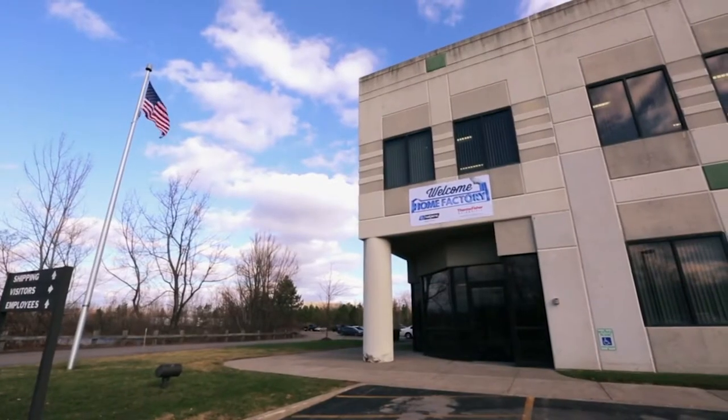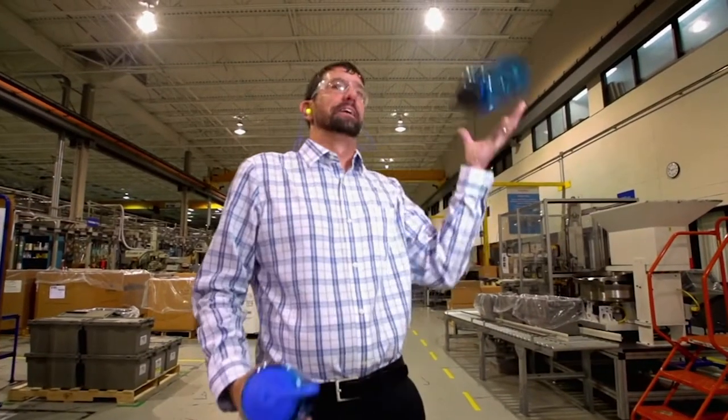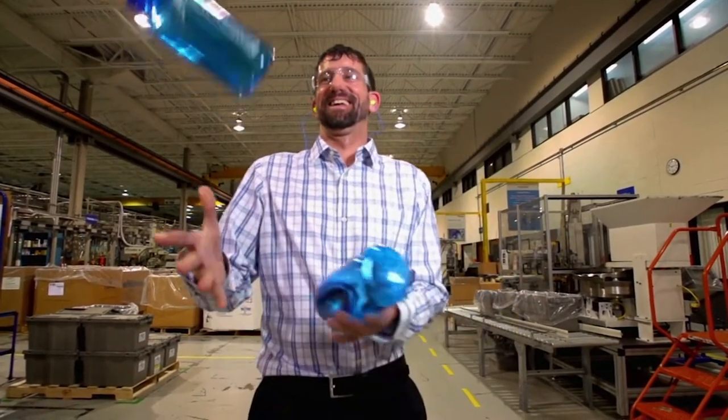To find out, we're headed to Nalgene's 97,000 square foot facility in Fairport, New York, where we'll ask Eric Hansen, director of sales and marketing, that very question.